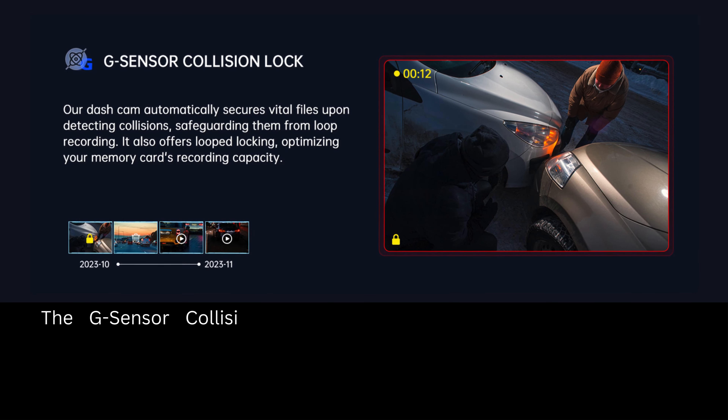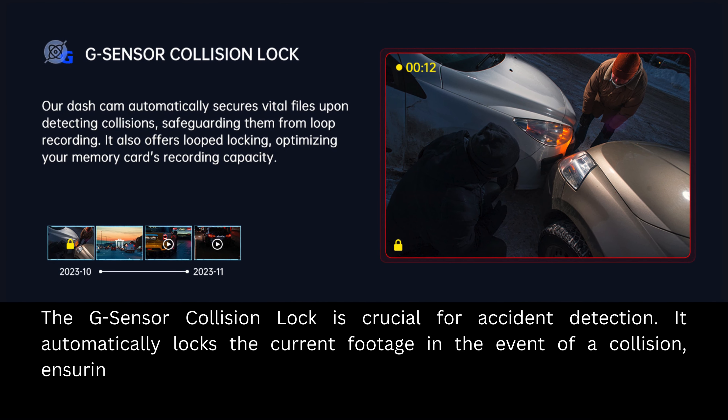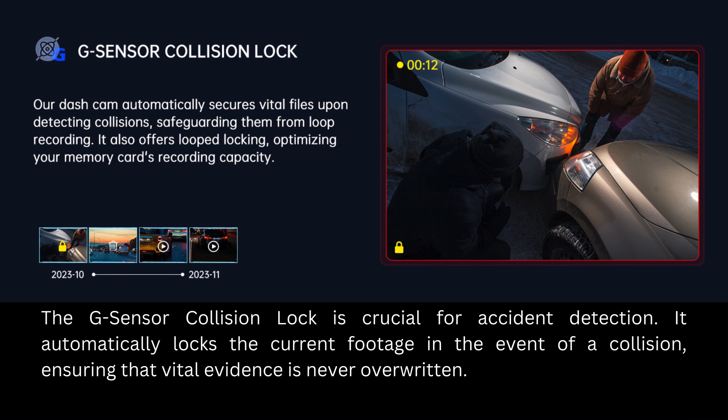The G-Sensor collision lock is crucial for accident detection. It automatically locks the current footage in the event of a collision, ensuring that vital evidence is never overwritten.